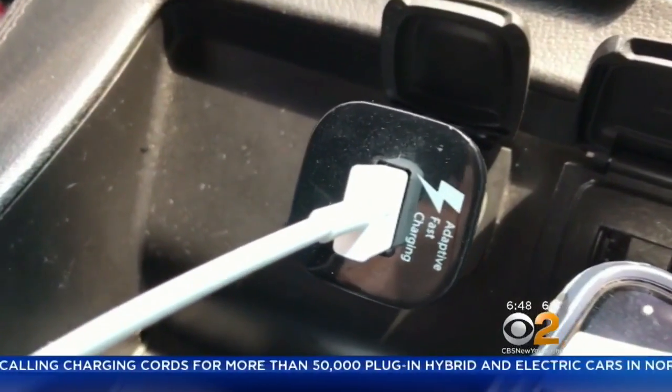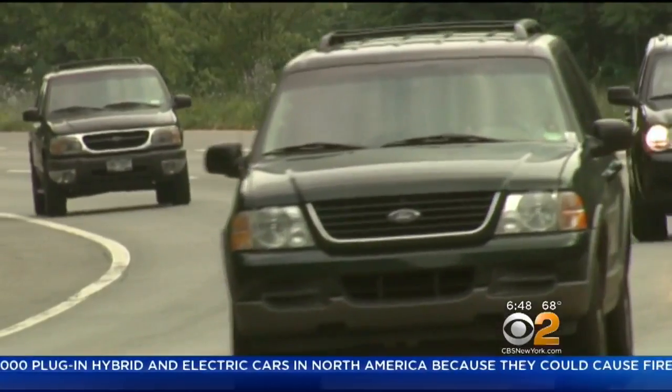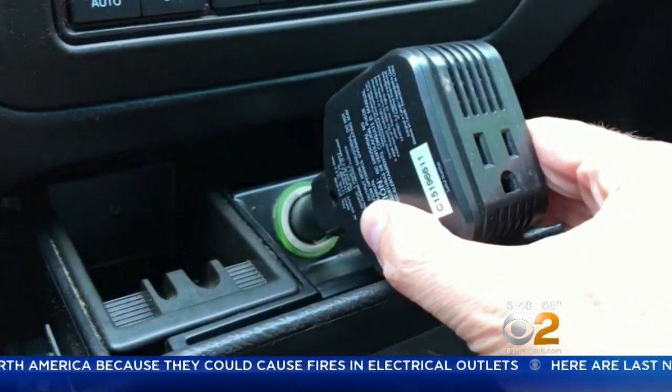You can also get an external charger or a power-only USB cable that doesn't transfer data. And in a rental car, you can use a charger that plugs into an electrical port or a cigarette lighter.